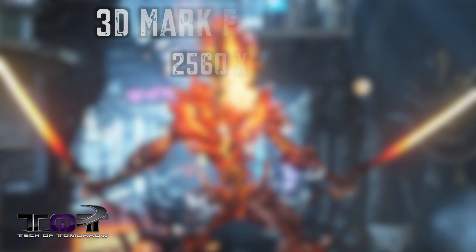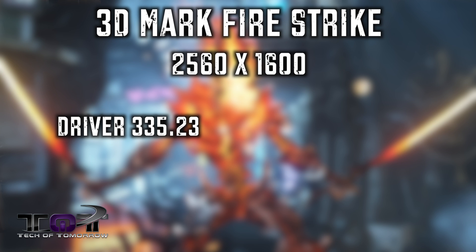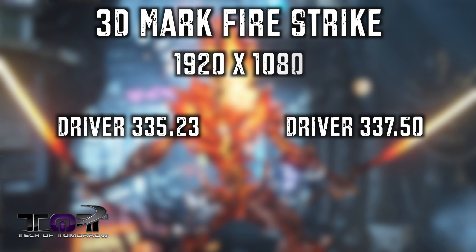Next up is 3DMark Firestrike, which is a synthetic benchmark — not an exact game, but still useful for comparisons. At 2560 by 1600, we saw a graphics score of 7531 with the 335.23 driver, and 7730 with the 337.50 — quite a performance gain just from a driver change. At 1920 by 1080, we didn't see as large a boost: 12607 with the 335.23 and 13201 with the 337.50. Not a massive improvement, but still an improvement overall.